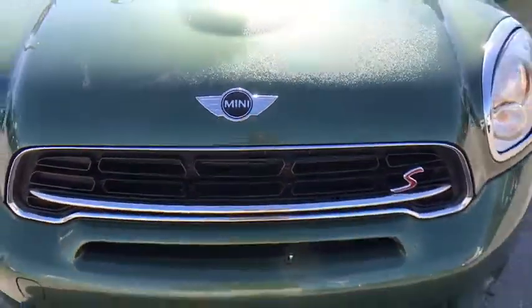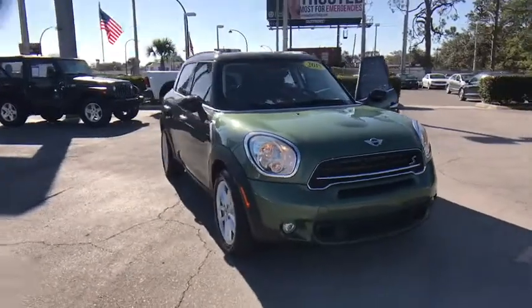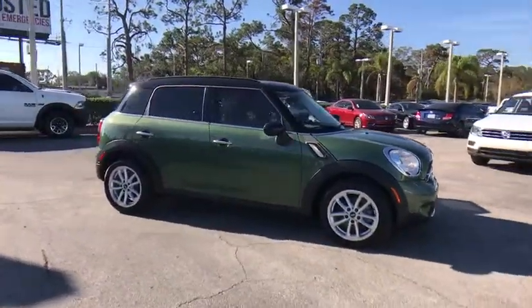The 2015 Mini Countryman. The Countryman is a bright idea: four doors, more interior space, and positioning that evokes the rally heritage of the original Mini.